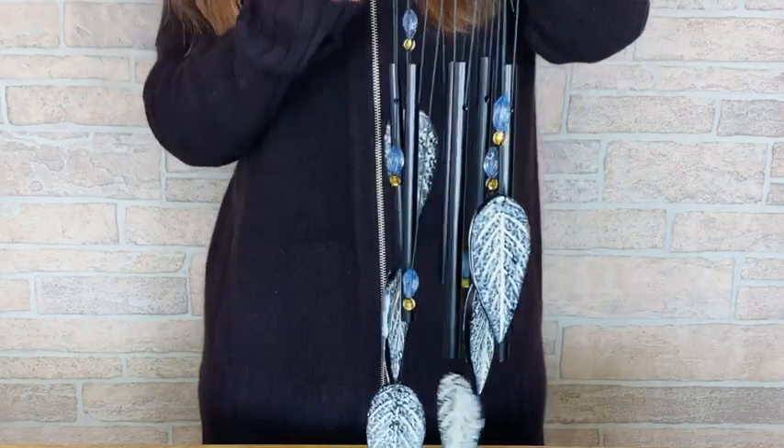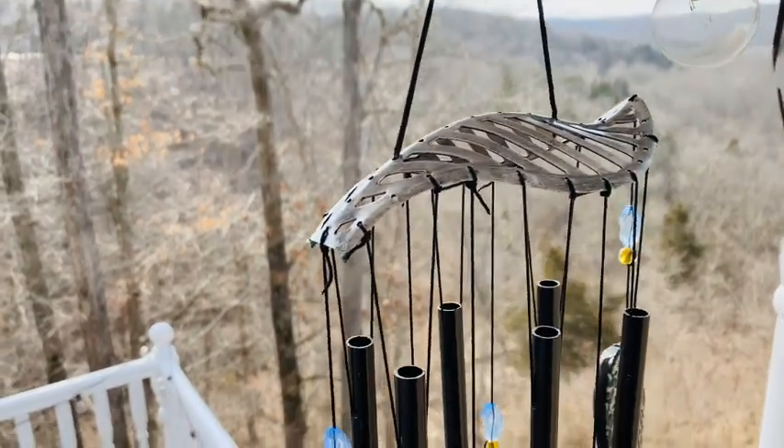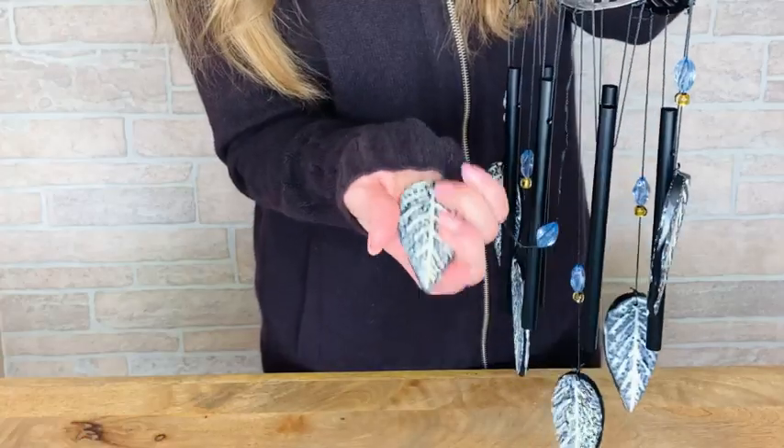HomeVP wind chimes produce relaxing sounds that help you enjoy every moment. Made with high-quality materials, this wind chime, the Forest Leaves Wind Chime, has multiple design aspects.